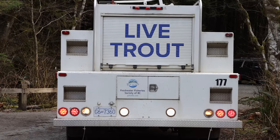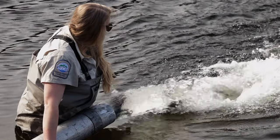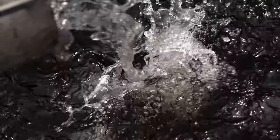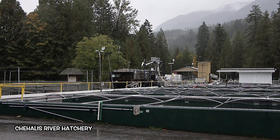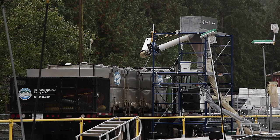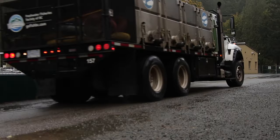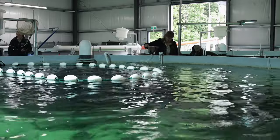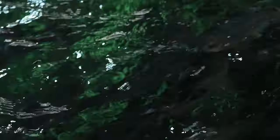Fraser Valley Hatchery releases just over 90,000 catchable trout every year. Traditionally, before we had this new facility, we would transfer juvenile trout to our partner DFO Chehalis River Hatchery. They would grow them out to catchable size, and we would drive out there, load them up, and release them, because we didn't have the capacity at our site to grow all those fish to catchable size. We chose the RAS system to build for our increase in capacity for several reasons.